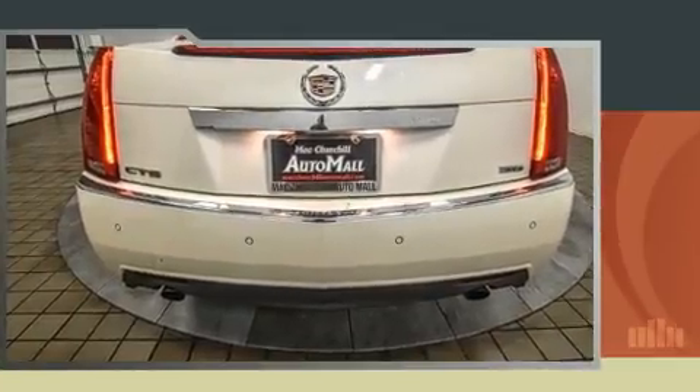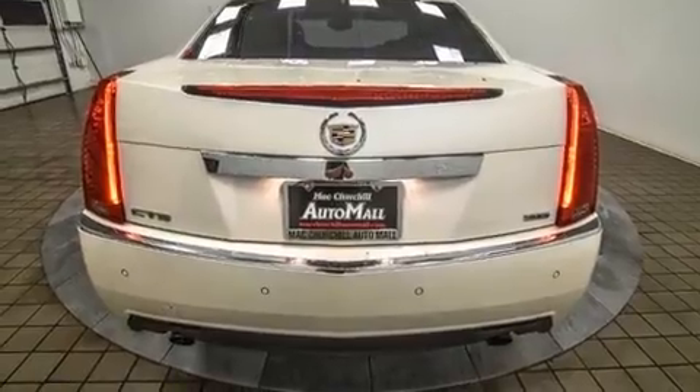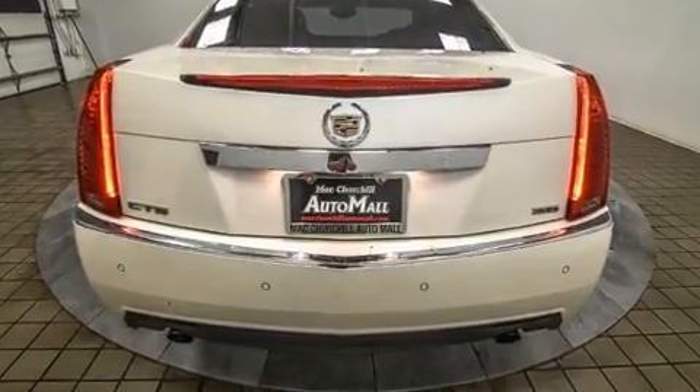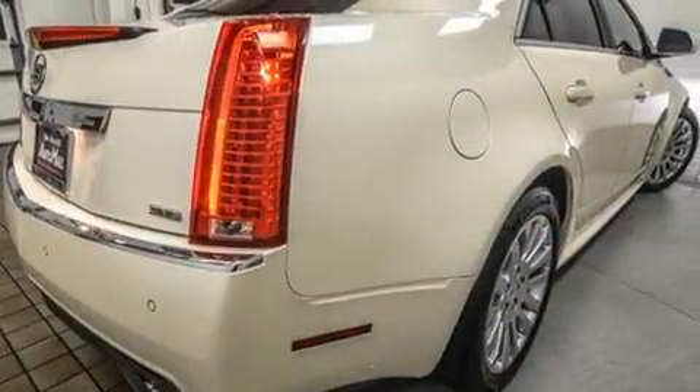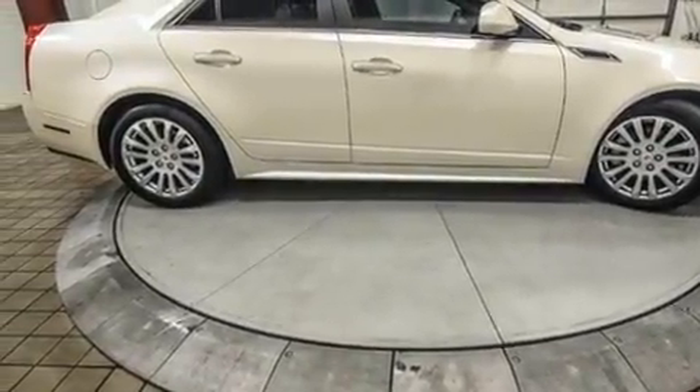A refined six-cylinder engine powers this vehicle. A wealth of standard features means that you no longer have to sacrifice, like power windows, mirrors, and seats, a tachometer, a built-in garage door transmitter, and one-touch window functionality.